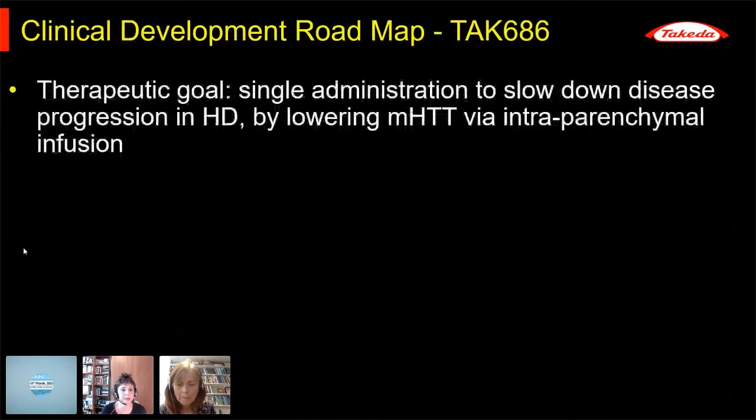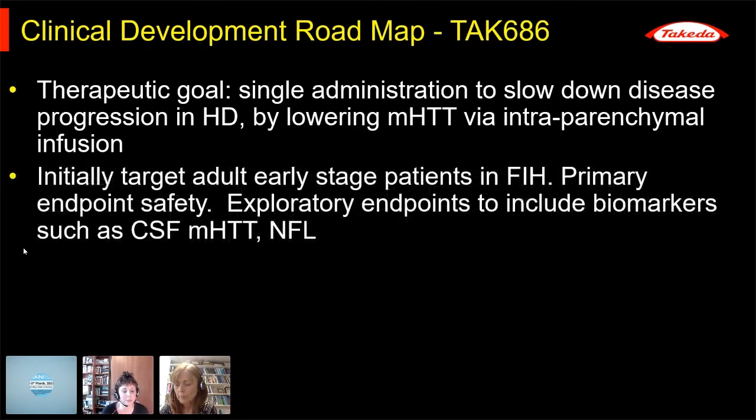What's the roadmap? The therapeutic goal for this gene therapy is a single administration to slow disease progression by lowering mutant Huntington only, via a direct intraparenchymal infusion into the brain. AAV gene therapy approaches like this can only target relatively small regions of the brain. Antisense oligonucleotides have a cortical-predominant pharmacodynamic effect, lowering their target mostly in the cortex with some penetration to deep structures. Gene therapy can only be injected into specific regions, and at the moment it's really just targeting the striatum, although we hope for some retrograde transport to the cortex, which is being looked at in large animal studies.